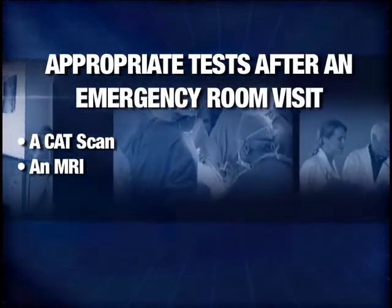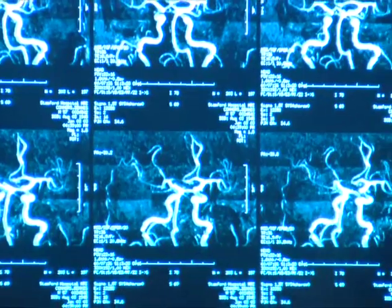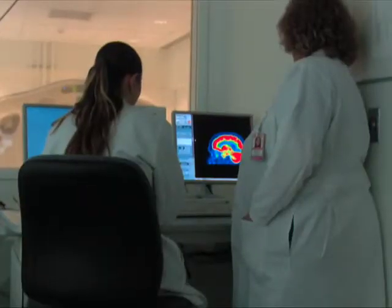The MRI determines if the blood vessel is still closed off or if it's opened up. If it shows that your blood vessel is still closed off, we use a clot retriever to pull the clot out of the blood vessel, thereby opening it up so that normal blood flow is returned to your brain. This is done using a snare which is threaded through blood vessels in the brain to retrieve the clot.